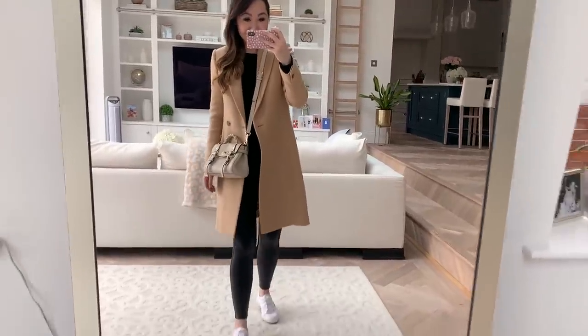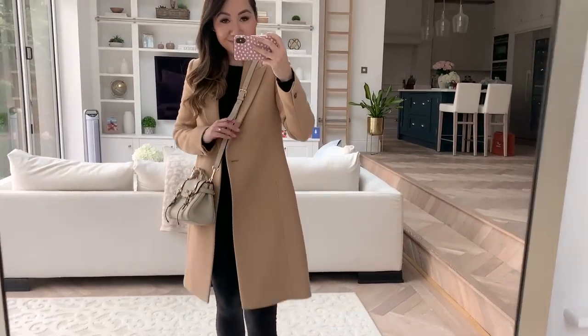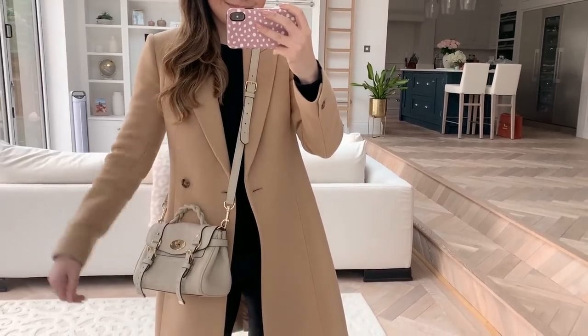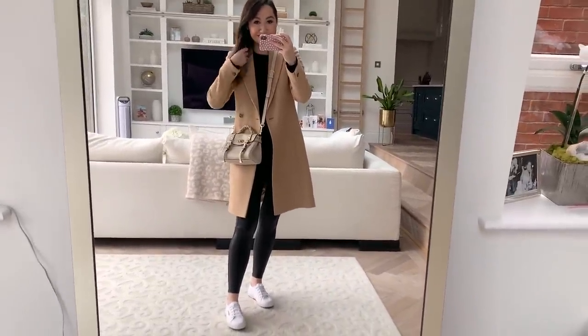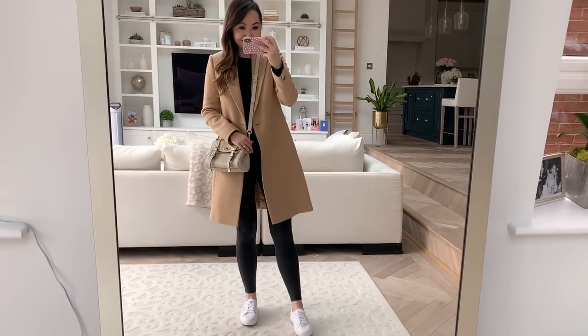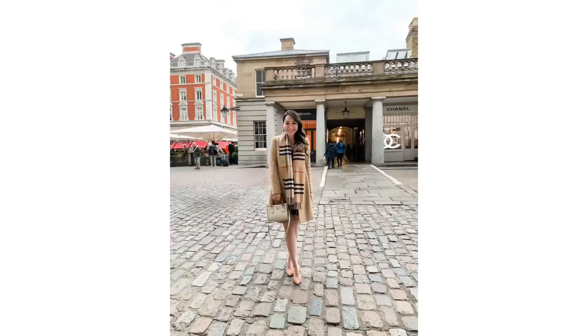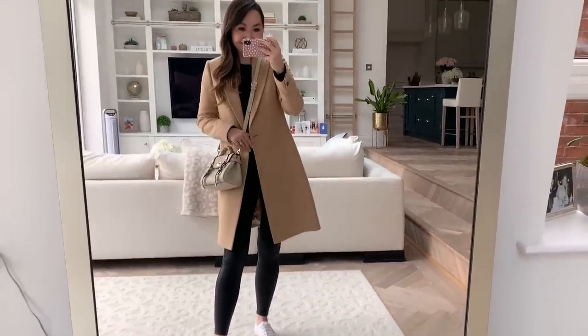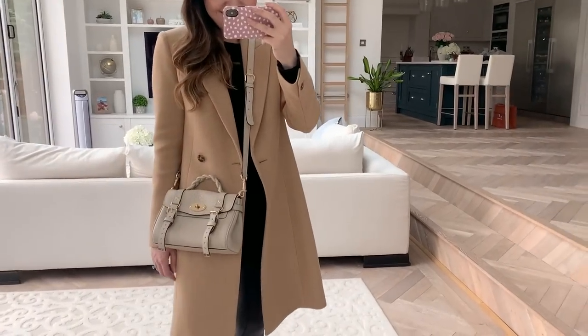My camel coat, which I've had for three or four years, is just the quintessential perfect tailored camel coat. My mum got it for me for Christmas and it's become such a favourite ever since. I wear it every single year — both dressed up with heels and dressed down with leggings and sneakers — and it looks great both ways. I usually pop on my Burberry scarf as well. It's really beautifully cut and has worn incredibly well considering how much I've worn it.